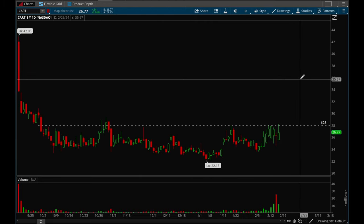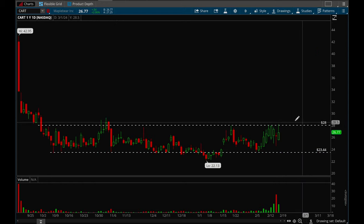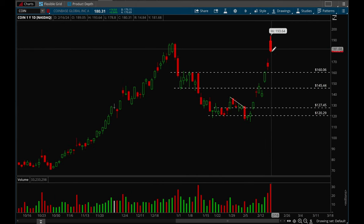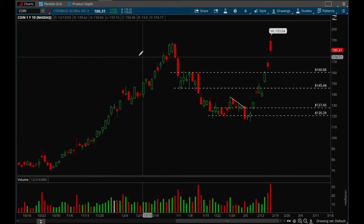This is a new IPO name — Instacart. It's been forming a nice base ever since it IPO'd, and if it takes out that 28 level this one looks like a good long setup. Coinbase had really nice earnings but got sold into. It made a move from 120 to 193, a really big move in a short period of time, so there's a very good chance it's going to pull back and consolidate a little bit more.